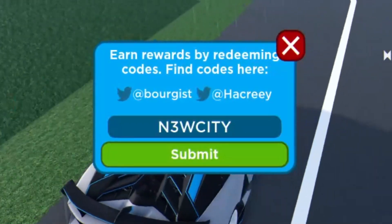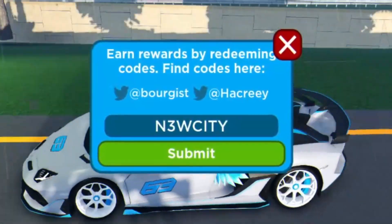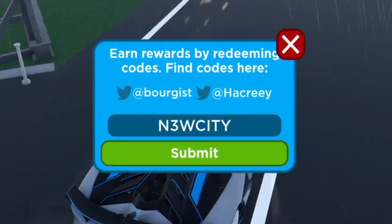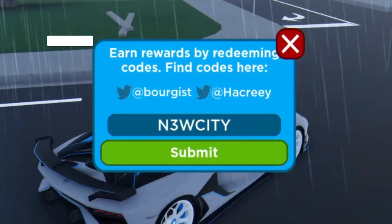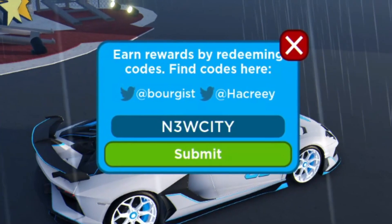I'm pretty sure Driving Empire did update — if I'm not wrong, I thought they revamped the whole city. But yeah, I might be thinking of a different game, I'm not too sure. Guys, comment down below — I'm fairly certain they did revamp the map, or it maybe got returned to another map. I'm not too sure at all.